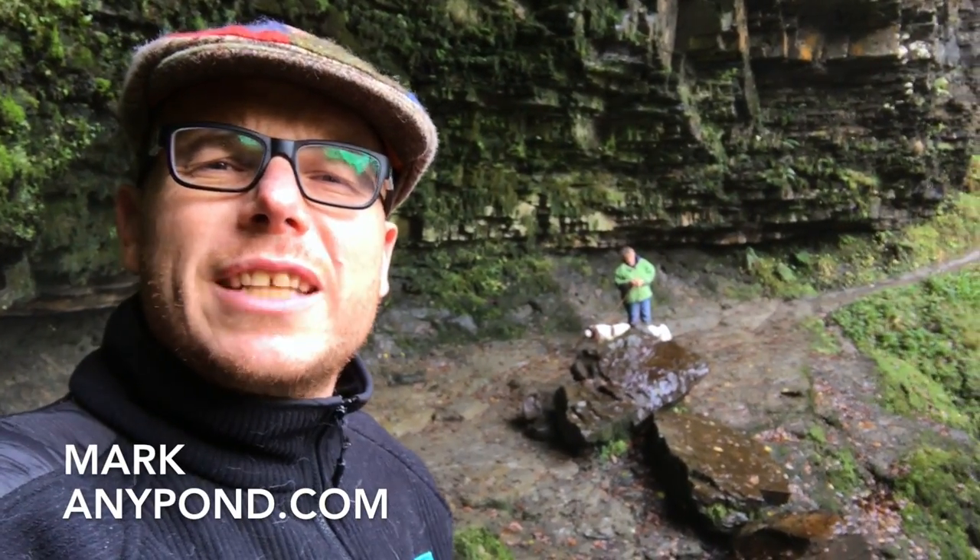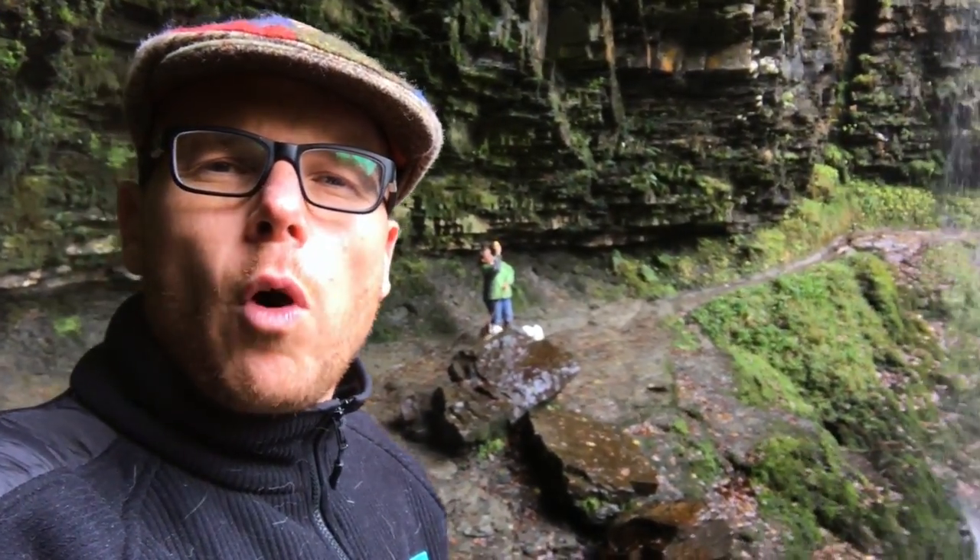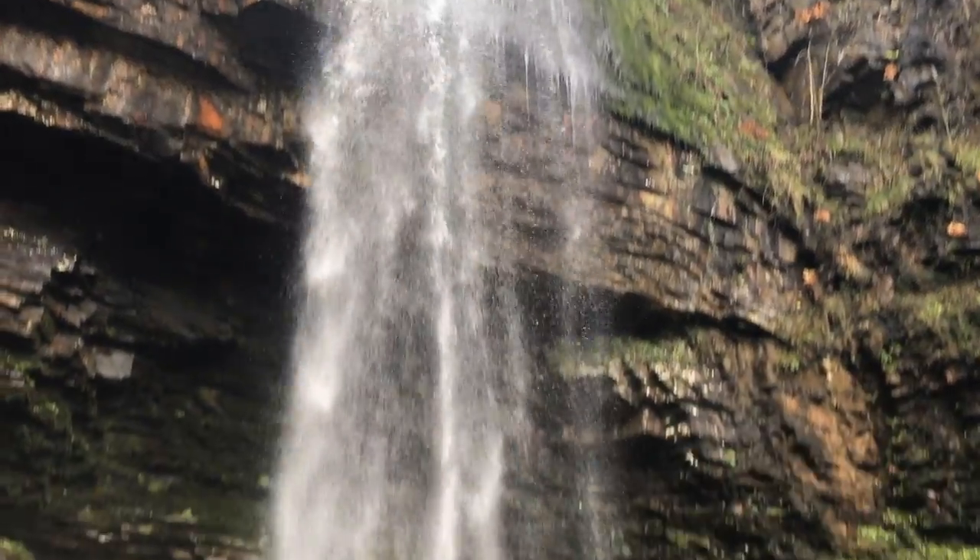Hi guys, it's Mark from EddiePond.com, your trusted resource in the UK for ponds and water features. Today I'm walking in Wales behind waterfalls - extreme waterfall walking, as you can see. Check out the waterfall - absolutely lovely. This waterfall is 27 meters high, or 90 feet elevation. It's got a lovely great echo chamber and you can actually walk behind the waterfall - it's absolutely beautiful.